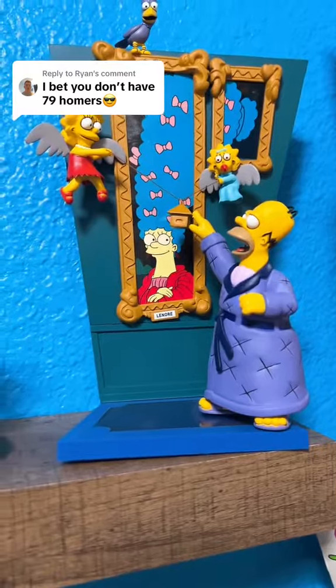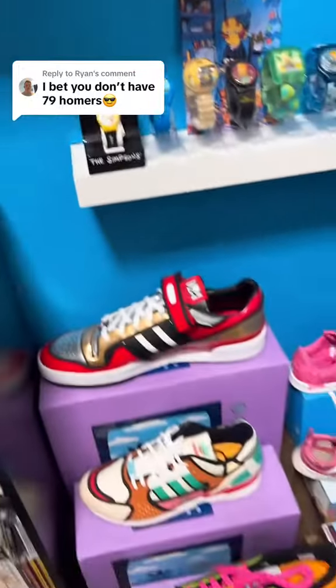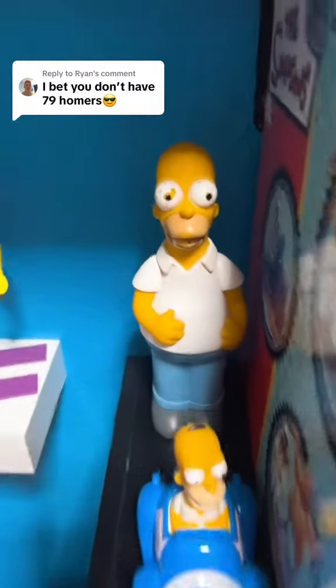Starting off right here, we have homer number one, homer number two, homer number three, number four, number five. Let's see what else we got here. All the way up top there, we got that bank. Homer number six, number seven, number eight, nine, and ten.